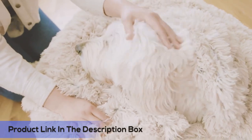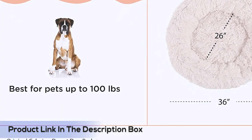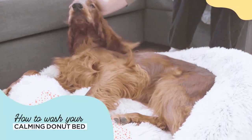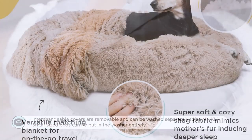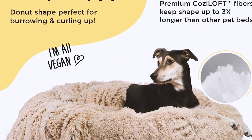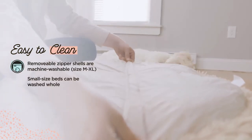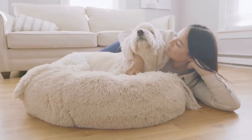The cozy pet blanket is made with vegan shag fur, is self-warming, and is reminiscent of a mother's fur coat, helping your pet relax. With a water-and-dirt-resistant bottom, the calming pet bed helps prevent messes from reaching your floors. When accidents happen, toss both the cuddler bed and blanket into the washing machine for easy cleanup. Follow the instructions on the label to ensure proper care.